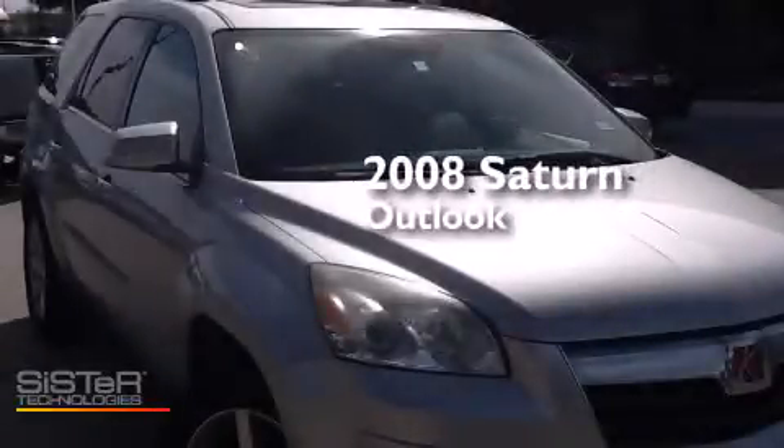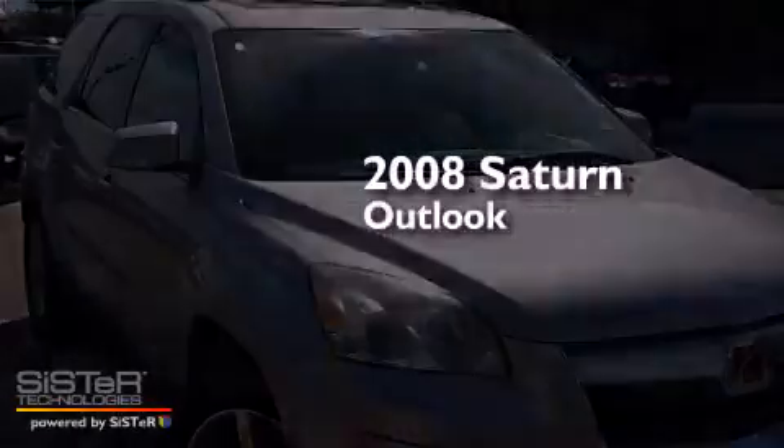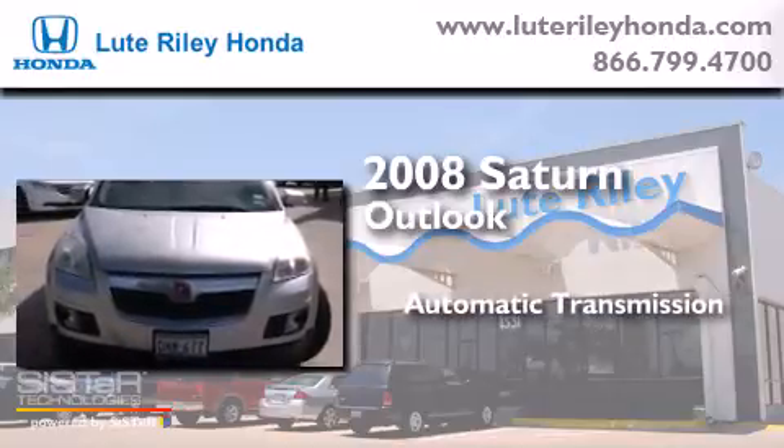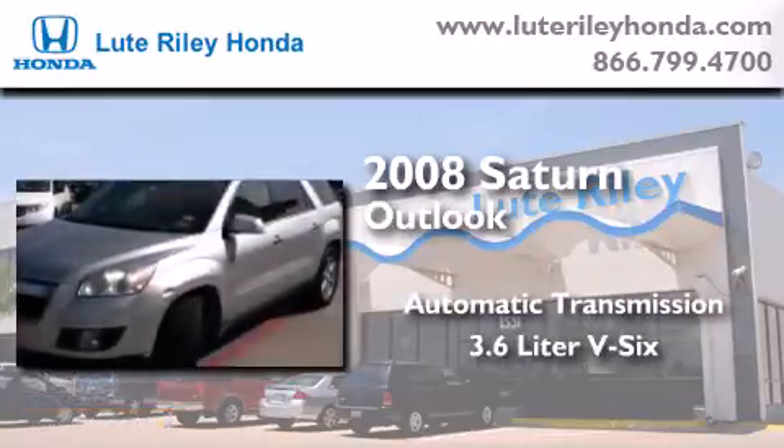This is a 2008 Saturn Outlook. This crossover has an automatic transmission and a 3.6 liter V6.